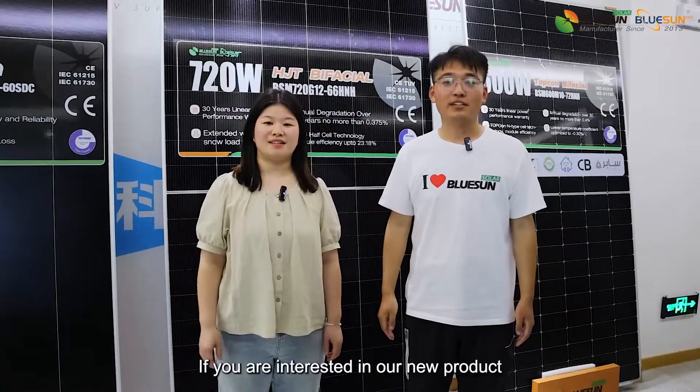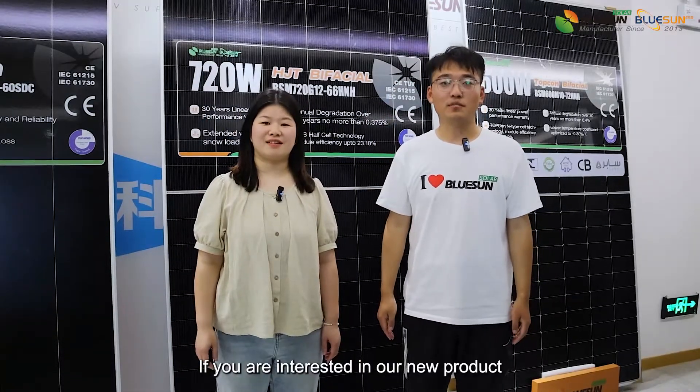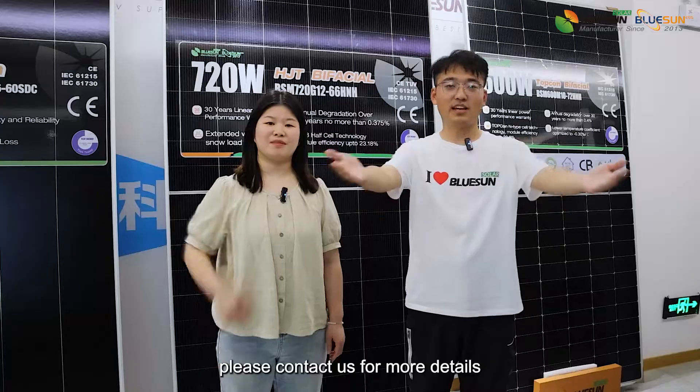Hi, if you are interested in our new product, please contact us for more details. Thank you.